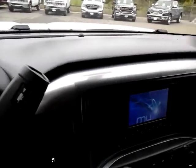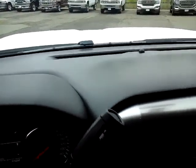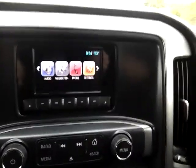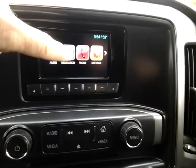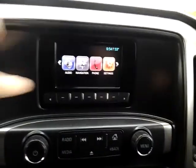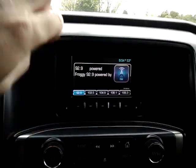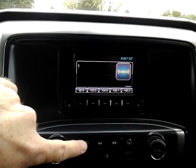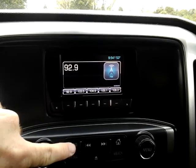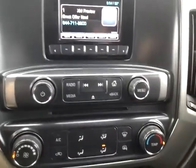Going to start it up here. Chevy MyLink radio — it's got Bluetooth for your phone. Clicking over the audio, you've got Sirius satellite radio and AM and FM capability, so you can subscribe to satellite radio there.